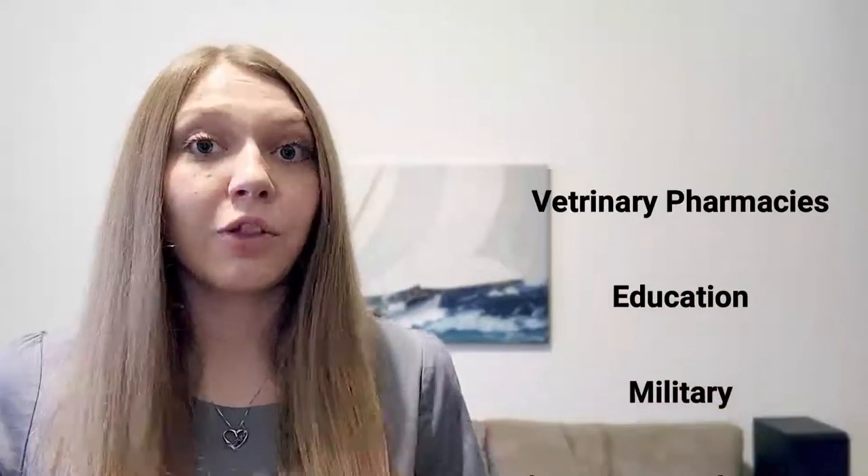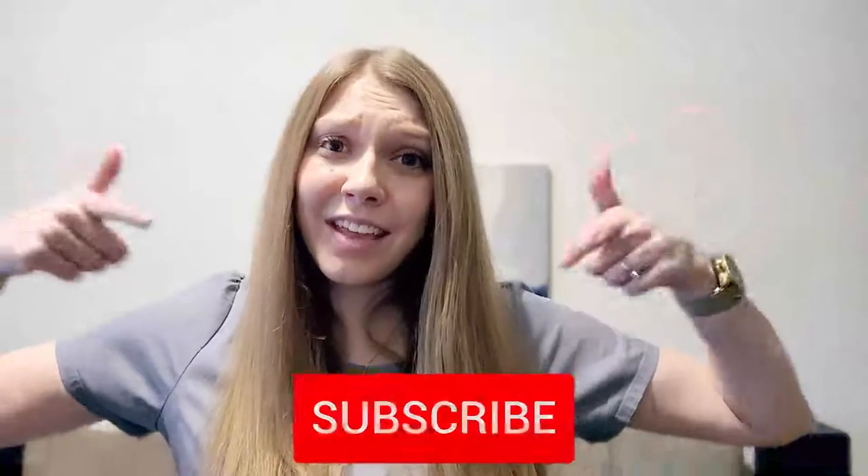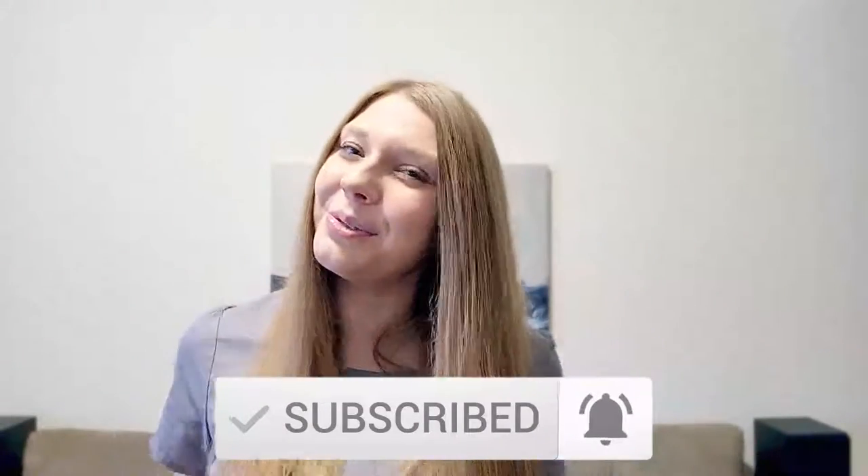They may work in veterinary pharmacies or in educating future pharmacy technicians. There are opportunities in the military, as well as the pharmaceutical industry, and even in prisons. Basically, anywhere you can find a pharmacist, you probably can find a pharmacy technician working for you. Make sure to give this video a thumbs up if you love your pharmacy technicians, and hit that subscribe button so you don't miss any future videos.